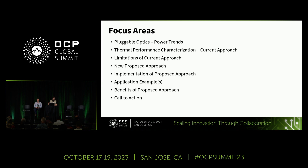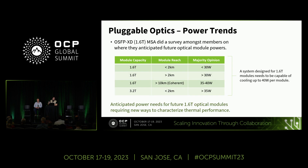Taking an overall look at power trends as they relate to pluggable optics: this is a survey done in the OSFP XD MSA — OSFP XD runs 16 lanes at 100G, for a total of 1.6 Tb. Based on that survey, the majority opinion is that at the highest level, 1.6 Tb modules would be expected to run around 35 to 40 watts. While doubling the bandwidth does not double the power, this still does not alleviate the challenges with the current characterization approach.